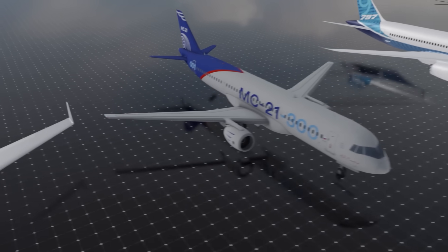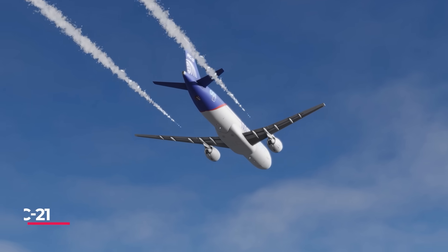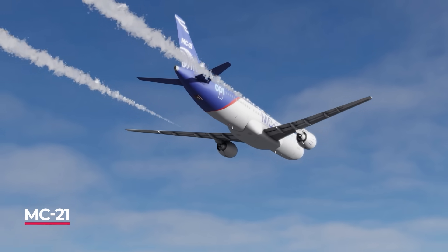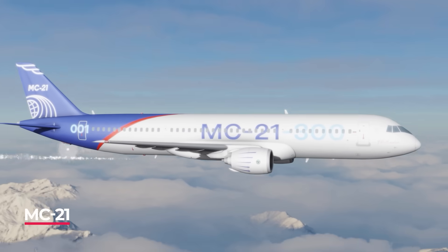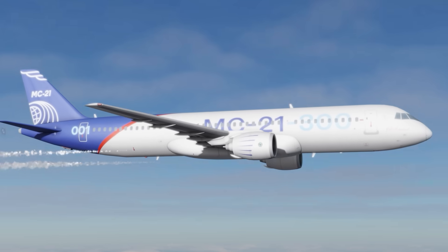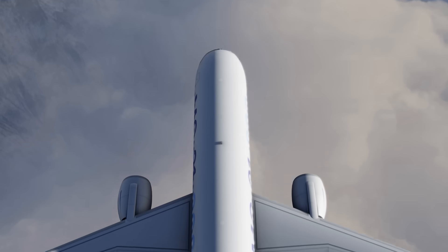The MC-21 is Russia's answer to the Boeing 737. This aircraft will soon be upon us and give Western plane makers pause for thought. Its technology is a little more traditional, but perfect for Central Asian, African, or other nations looking to cash in on super cheap air travel.